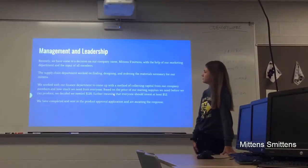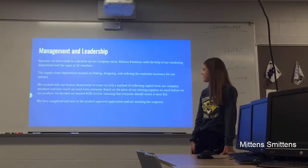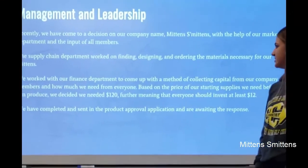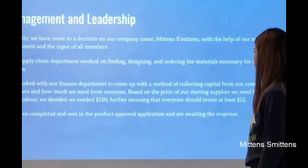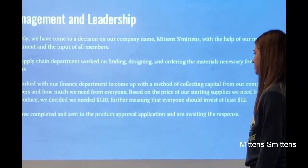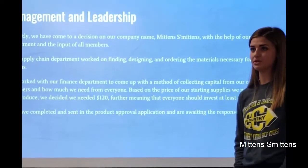On the management and leadership team, we have recently come to the decision for our company name, which is Mittens Mittens. After a loud decision, we've decided to keep that one. The supply chain has been working on finding, designing, and ordering the materials — we need two different kinds of fabrics: fleece and the Saints fabric. Regarding the finance department, we decided that altogether the supply chain costs $120, so everyone investing at least $12 should have the cost covered. We have completed and sent in the product approval sheet, and we're awaiting our response from Pearson.